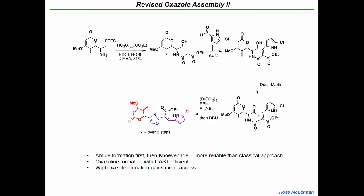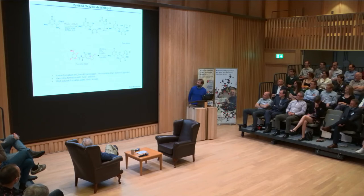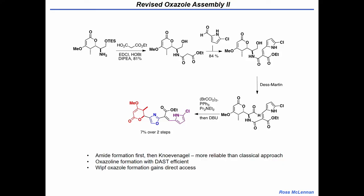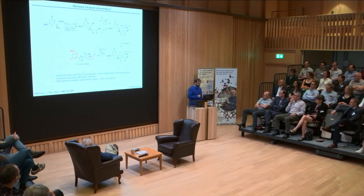A slight tweak: we go back and just oxidize the alcohol at an earlier point. We oxidize it — Dess-Martin gets the aldehyde — and that cyclizes under the classic Wipf oxazoline synthesis conditions. Initially with DBU we get only 7% over two steps. Ross had seen the reaction was working well, but when he put the DBU in it all fell apart. When he didn't put the DBU in, he gets 79% yield over two steps — we didn't need the extra base push.